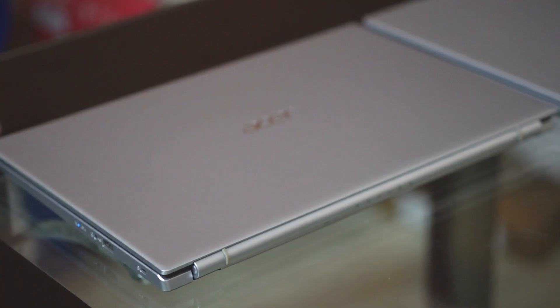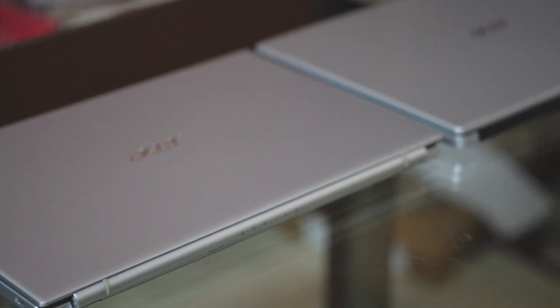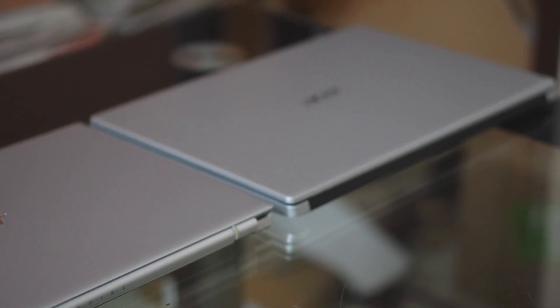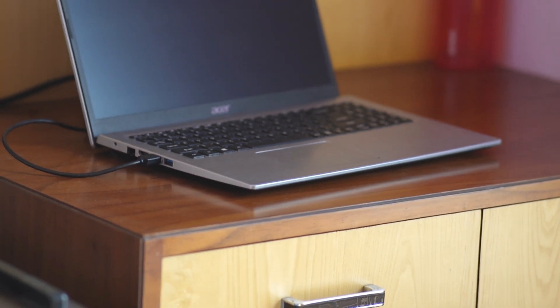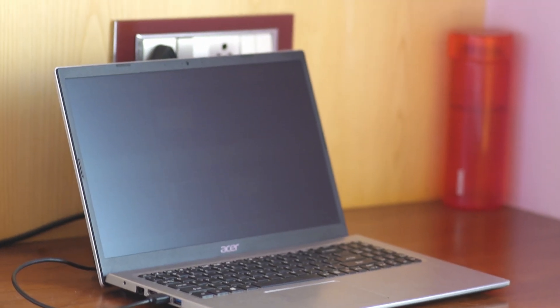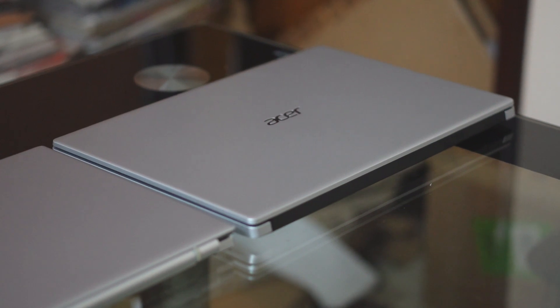Let's talk about the similarities first. Both of these are from Acer and come in similar color options — the silver and the black version. They weigh at around 1900 grams, or close to 2 kilos. They also have similar storage and RAM configurations to choose from. They both have SSD and HDD versions, and RAM configs ranging from 4 gigabytes to 16 gigabytes.